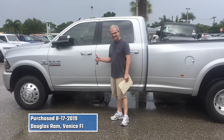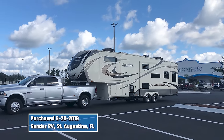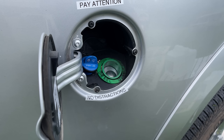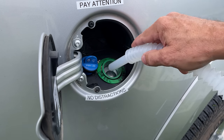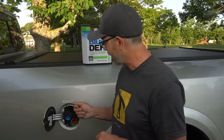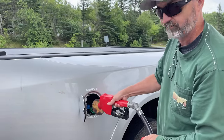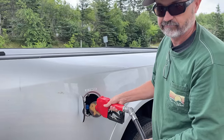Two years ago I bought the truck, a couple months before we got the fifth wheel. In those two years, I've come close to putting DEF into the diesel fill port by mistake — the two ports are only a couple inches apart. A couple times I picked up the gas pump instead of a diesel pump before realizing my mistake. Either one of these mistakes could have cost me thousands of dollars in repairs.